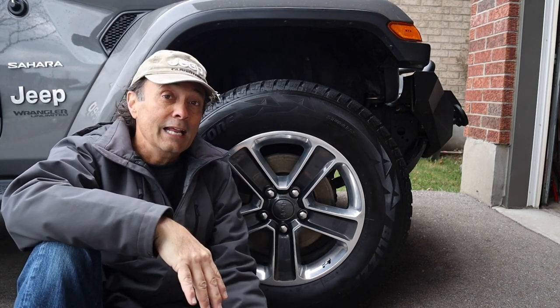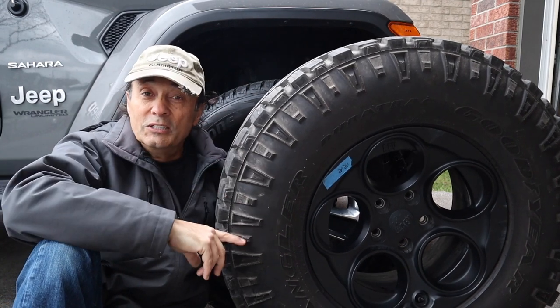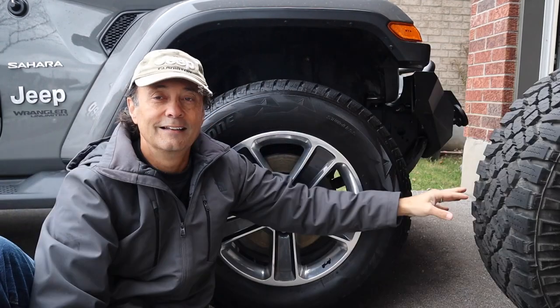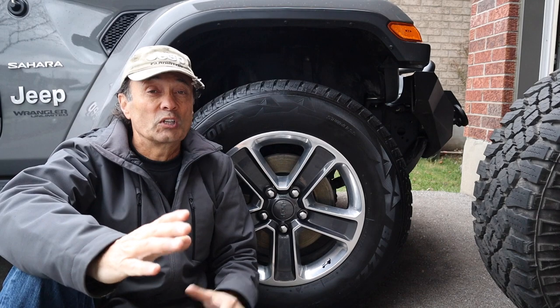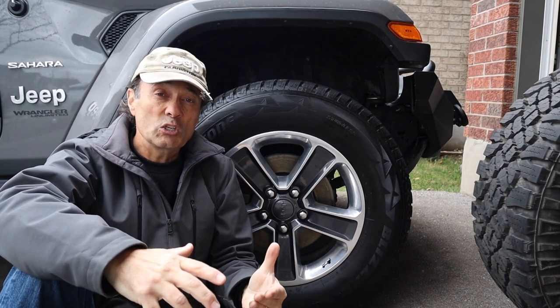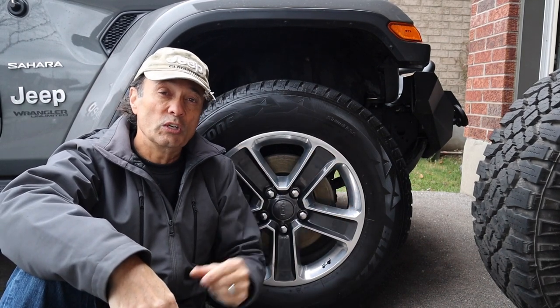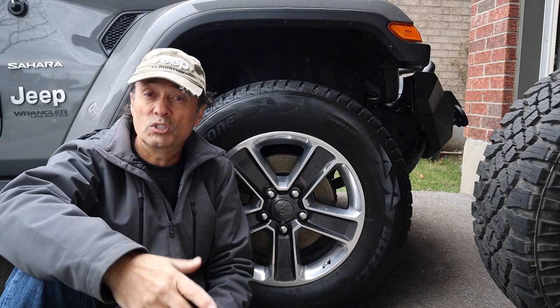In a scenario like that, a Goodyear Wrangler Duratrack would certainly do the trick. However, most of us are going to be driving on maintained roads with loved ones in our Jeep, and we want to make sure we are as safe as possible. Would using the Goodyear Duratrack or KO2 still do the trick?